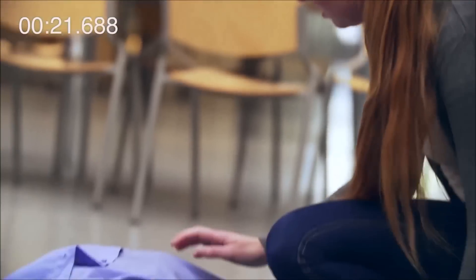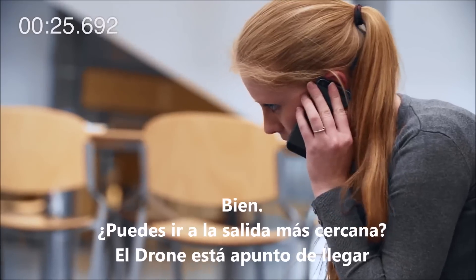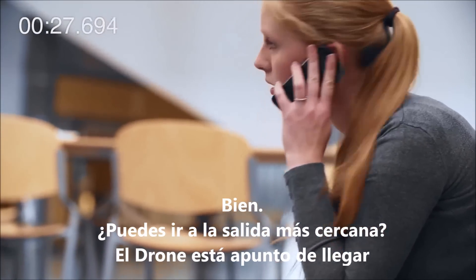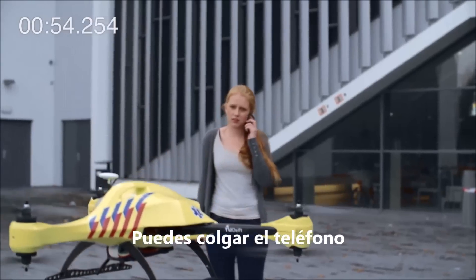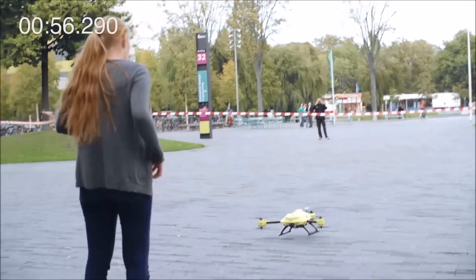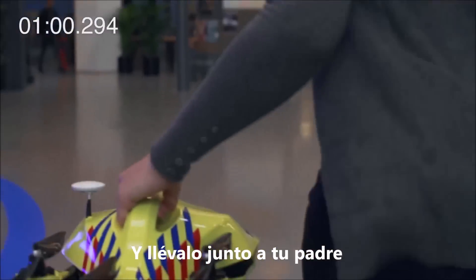Okay. Great. Can you go to the nearest exit? The ambulance drone is almost there. Okay. I'm outside. I'll be talking through the drone now, so you can put down the phone. Now please pick up the drone and bring it to your father.